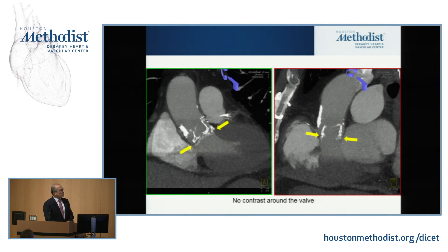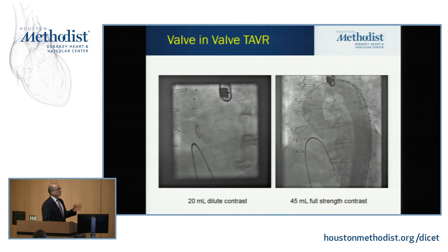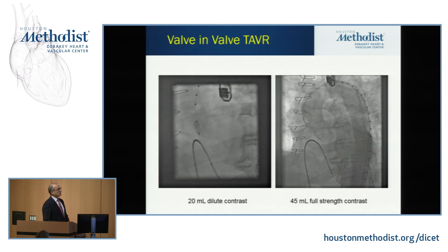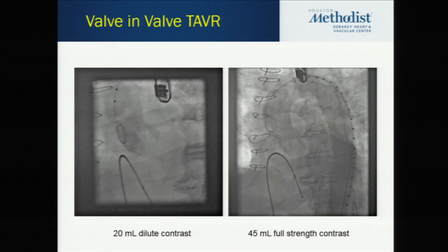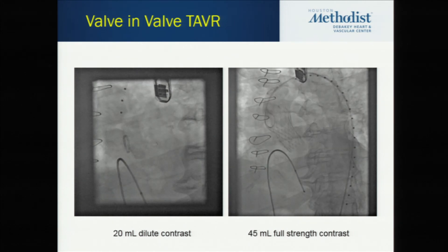Our first look at the CT left some question as to whether there was a space between the valve and the annulus. One of the members of the audience reconstructed it for us. If you look really carefully, you can see there is no gap visible — no contrast showing up between the valve and the native annulus. So we took a deep breath and said 'aha, this is a central valvular problem.' We did a valve-in-valve implantation. Pre-implantation angiogram with 20mls of dilute contrast showed contrast dashing into the ventricle. Post-implant with 45mls of full-strength contrast, there's only a tiny amount of contrast getting into the ventricle. We did it right — I think we were 90% skilled, 10% lucky.